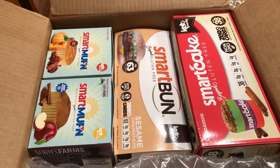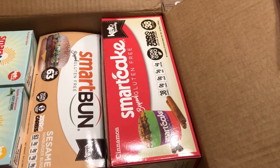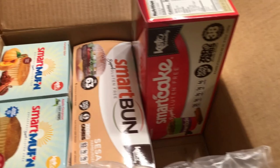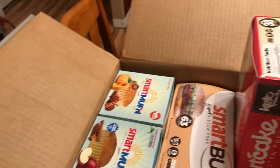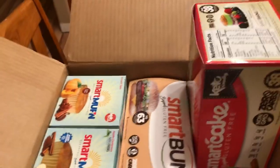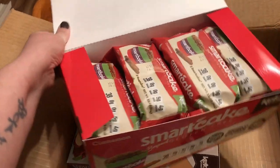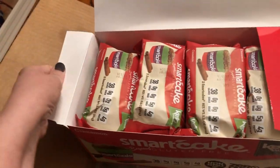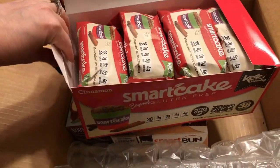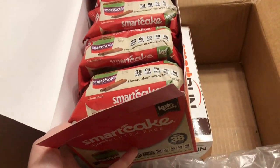I was actually reminded of Smart Cakes from Keto Crate. I received the raspberry ones from Keto Crate, and I'm pretty sure I ordered the variety pack — but I only got cinnamon. I'm going to have to contact them because I ordered the variety pack and they sent me the cinnamon. I've never had to do customer service with them before, so we'll see what happens.